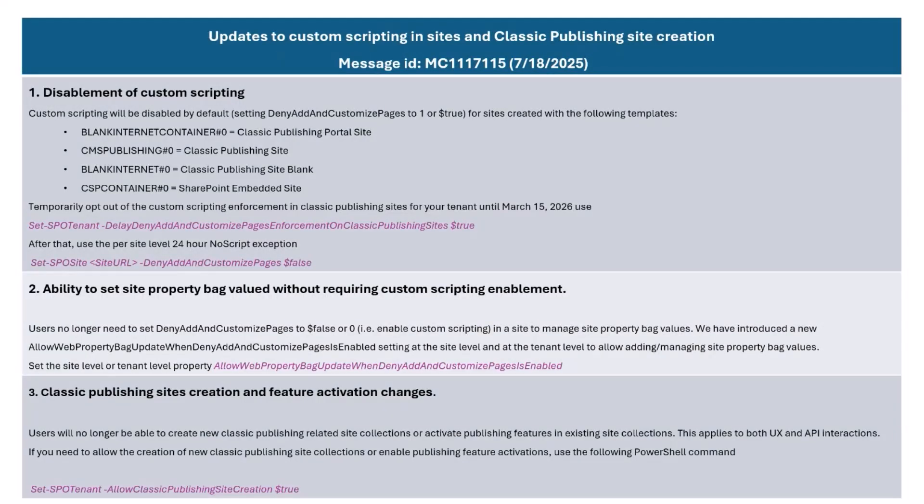Questions are in the chat, and I will pay attention to the chat after my time is over. The third item is a lockdown of classic publishing site creation and feature activation. This used to be available generically in all the tenants. Starting in September, we will no longer be able to activate those classic publishing features or have classic publishing sites unless you have a tenant-level flag that explicitly allows creation of classic publishing sites.